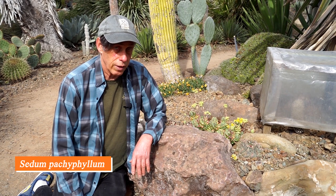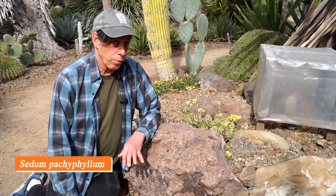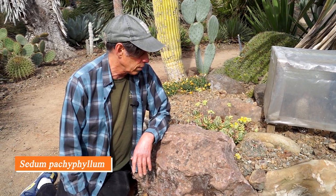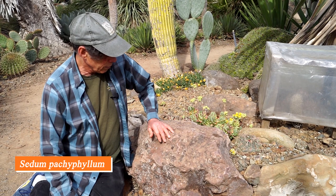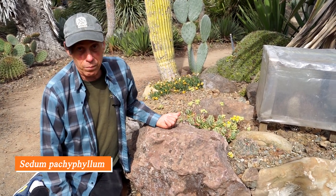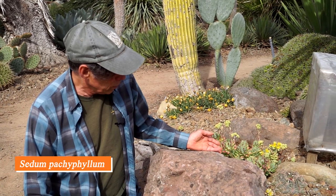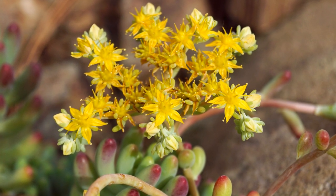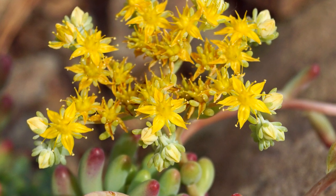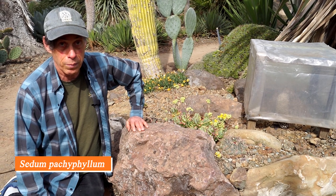The genus Sedum is a very large group occurring in Europe, Asia, and North America, and Mexico probably has some of the most interesting of all the sedums — including this one, Sedum pachyphilum. Pachyphilum means thick leaf, and it certainly has thick leaves. Sedum pachyphilum is one of the parents of the more commonly grown pork-and-beans sedum, Sedum rubritinctum — this and Sedum stahlii are the two parents. It has very chubby leaves with a blue-green color and a red or purplish tinge at the tips, and clusters of bright yellow star-like flowers just beginning to open.